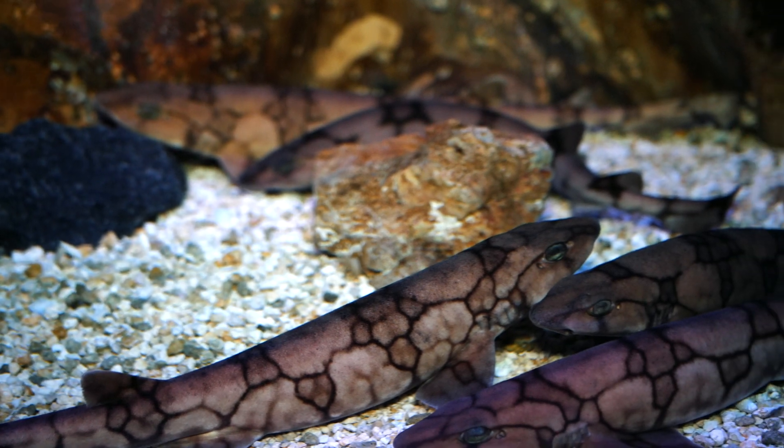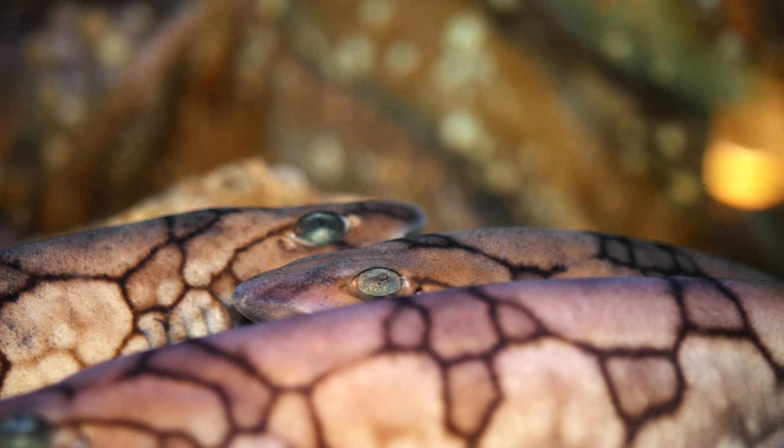Hi everyone, Bailey here. Today we are going to be conducting our annual physicals on our chain dogfish, also known as cat sharks.